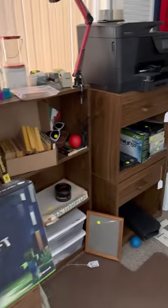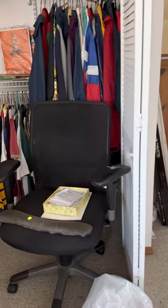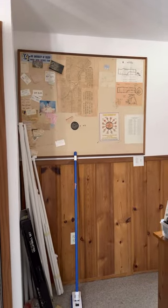More electronics, and more vintage clothing. This bulletin board has some really funny things on it, so check it out — it will be for sale.